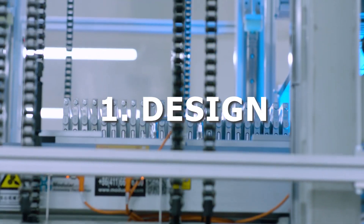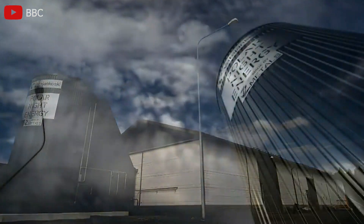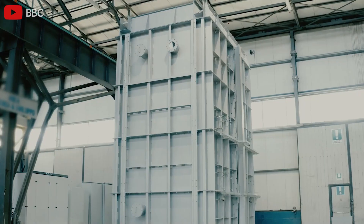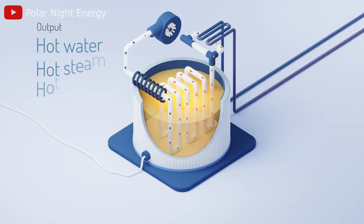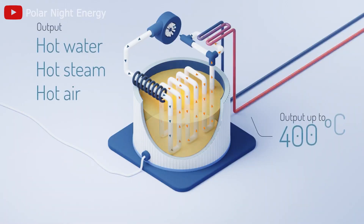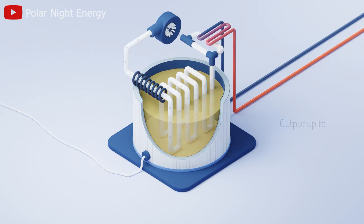First, consider the design. Sand batteries are large in size, in silo or tower form, suitable for large-scale thermal energy storage. The storage system has three main components: a sand silo, an electric air heater, and an air-water heat exchanger.